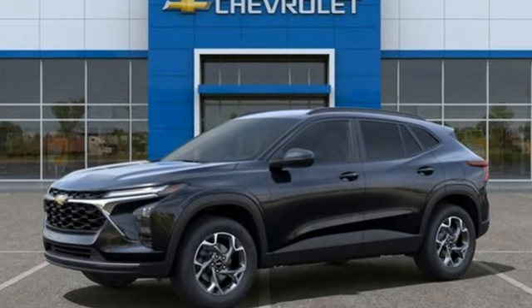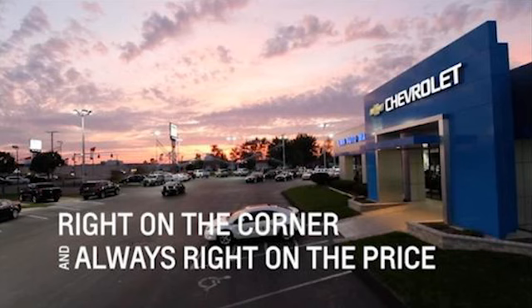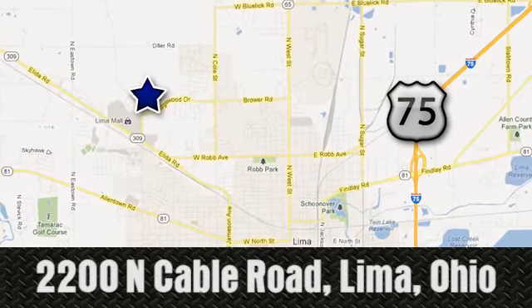In a Chevy, the journey matters more than the destination. The time is now. See it for yourself today. Right on the corner and always right on price, Lima Auto Mall Chevrolet Cadillac, 2200 North Cable Road in Lima, Ohio.